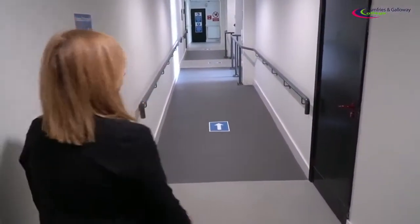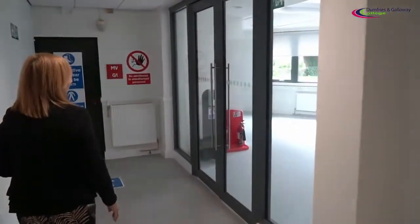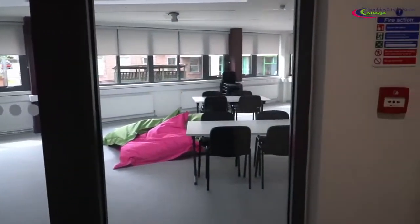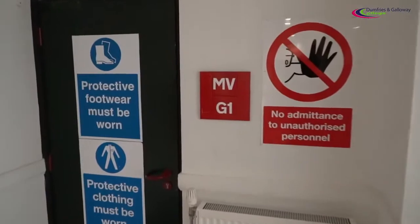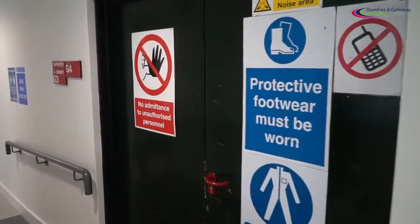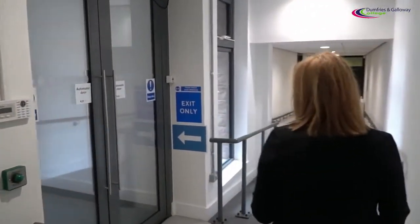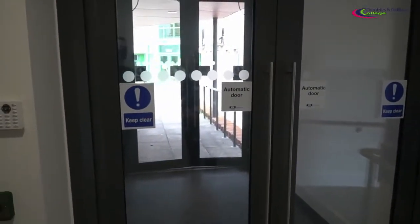Follow the arrows up the corridor. This is our main STEM centre here, where you'll be able to access it if you are timetabled for a teaching class. The door through there is to the motor vehicle area. As we continue down this corridor, to your right hand side is our construction area. To exit the STEM centre, please make sure that you follow the arrow pointing out the way, which takes you straight through to the main foyer.